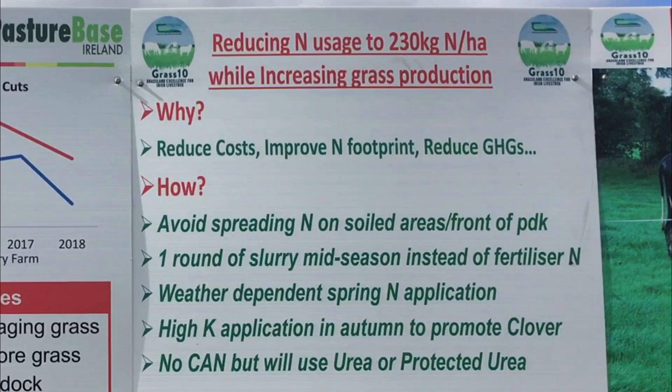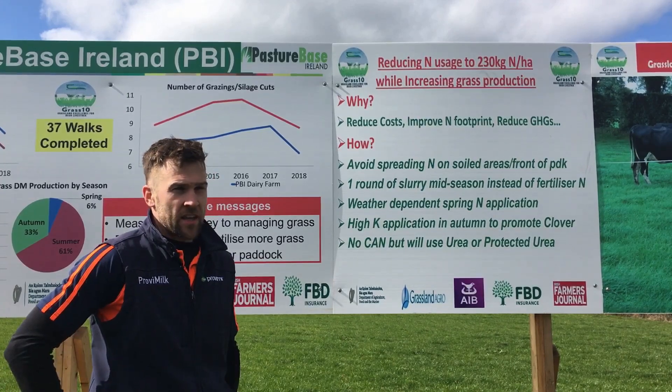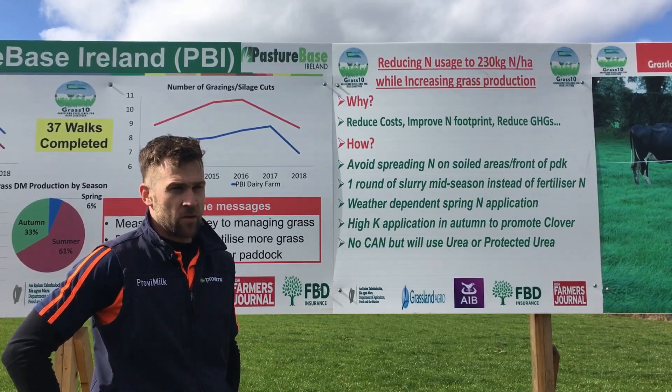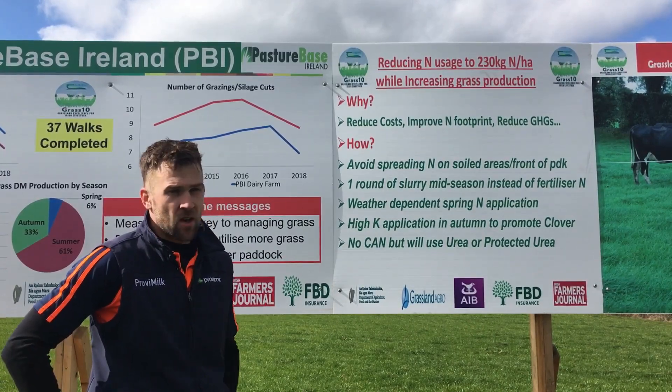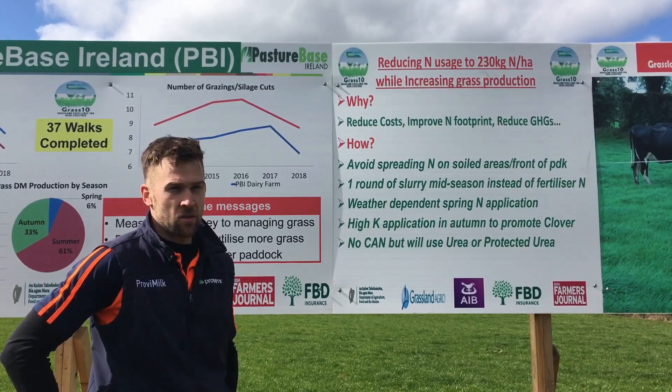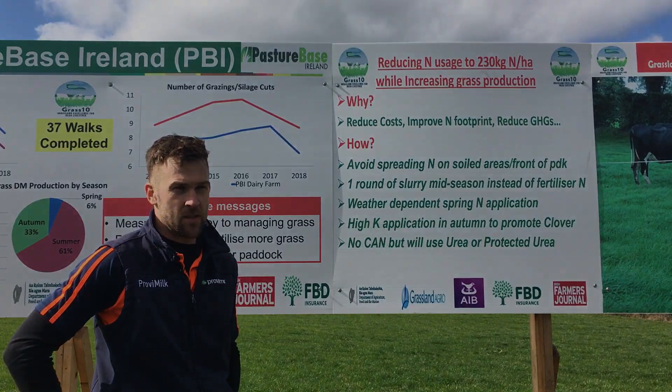Our spring nitrogen applications will be weather dependent, based on soil temperatures and predicted rainfall. We will also target high potassium applications in the second half of the year to try and promote the growth of clover, and we will replace all CAN nitrogen with urea or protected urea for the whole season.